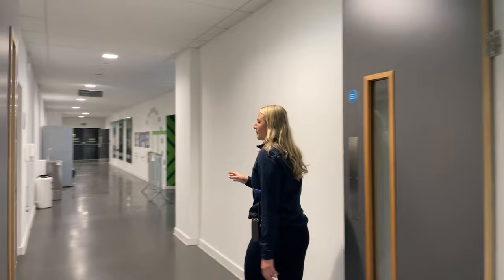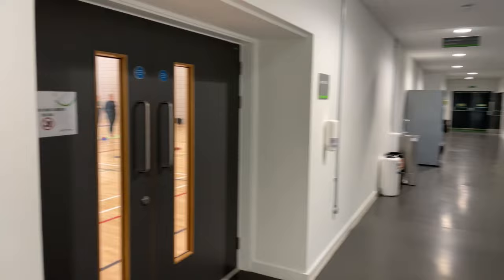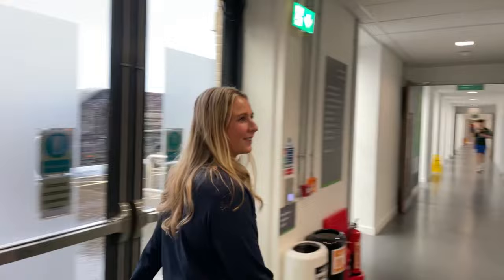Down at our bottom floor we've got our sports halls through here. By using the app or our website you can book courts out — you can book tennis courts, badminton, basketball — and we sometimes do some of our classes down here as well. We're going to go along to the S&C area and the swimming pool next.